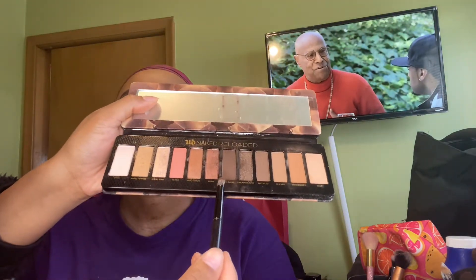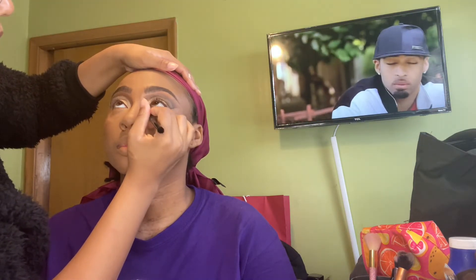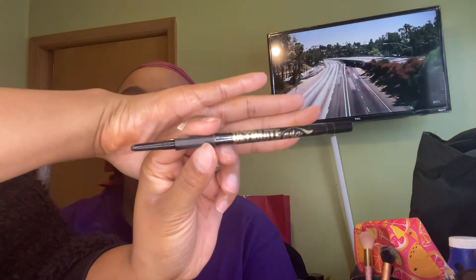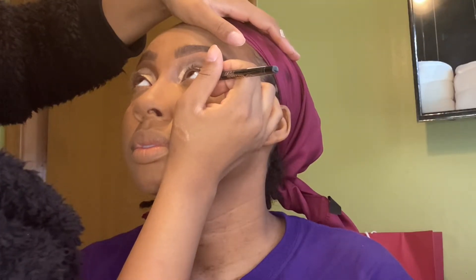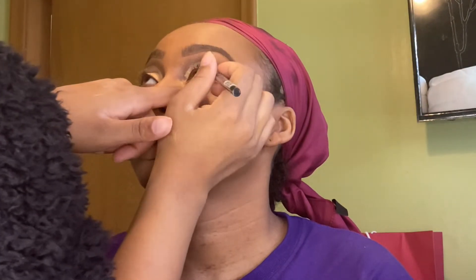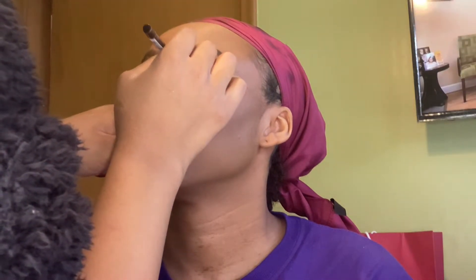Using that End Game shadow to smoke out the bottom waterline. Next I'm using the LA Girl eyeliner to line up the bottom waterline. My sister made this so hard for me — she kept moving. I told her to scrunch her toes if she feels uncomfortable, but it just was not working. I had to do the best I could to do that waterline.